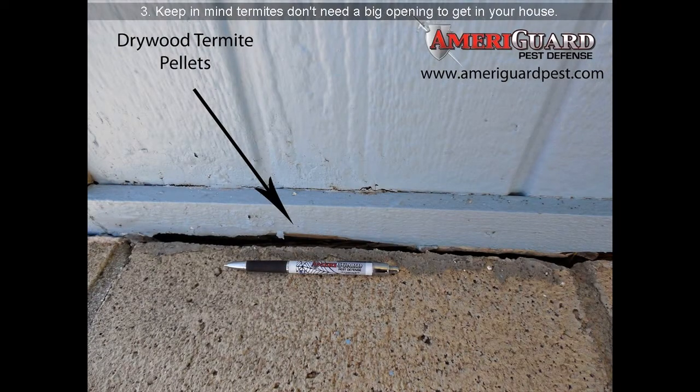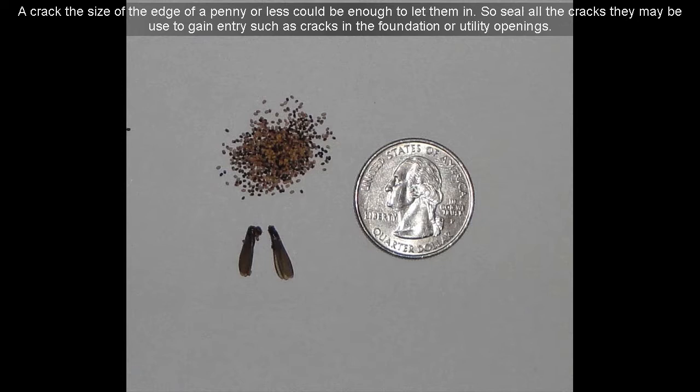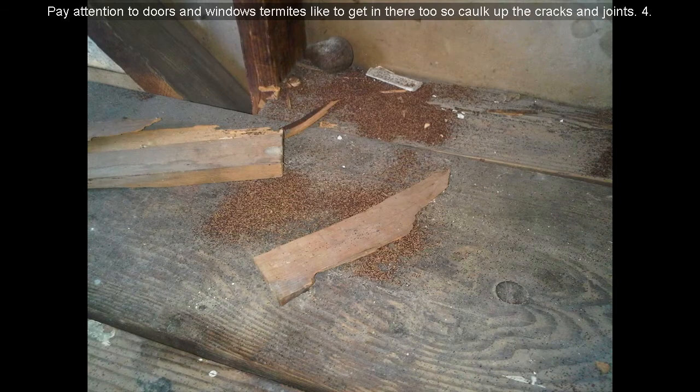Keep in mind termites don't need a big opening to get in your house. 12. A crack the size of the edge of a penny or less could be enough to let them in. 13. Seal all the cracks that may be used to gain entry, such as cracks in the foundation or utility openings. 14. Pay attention to doors and windows — termites like to get in there too, so caulk up the cracks and joints.